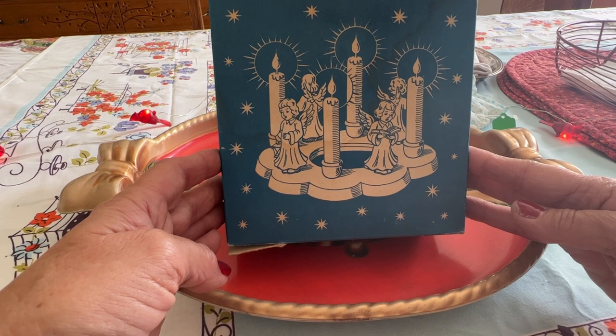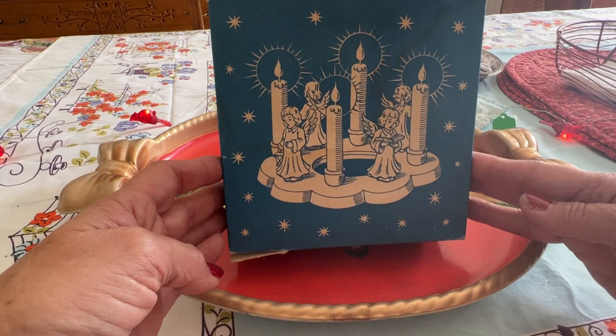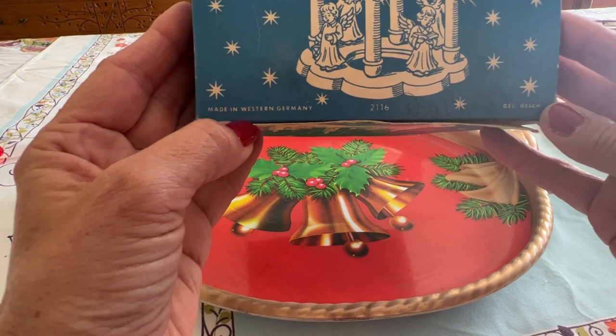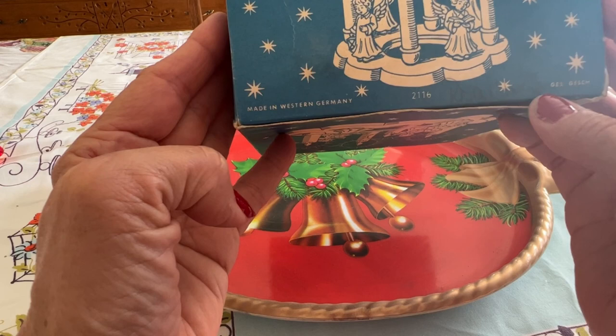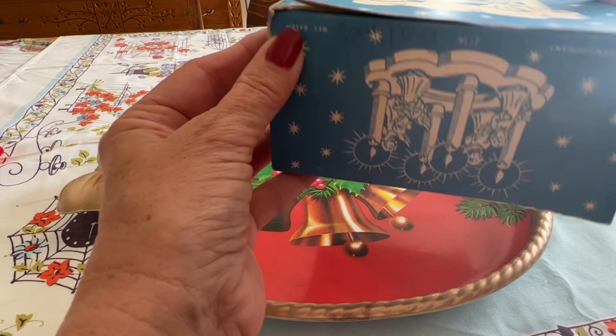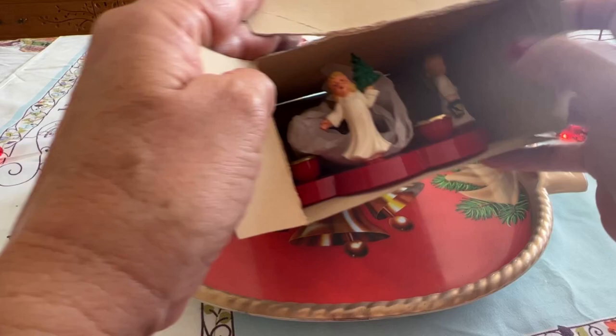This cute little item is something Alicia found and I think it's super swell. Look at the box — I love that it's in the box. Do you see this image of the little angels around the candles? That's what's in the box. It says 'Made in Western Germany.' There's some pencil writing on it too. I think it was six dollars, or maybe eight dollars.